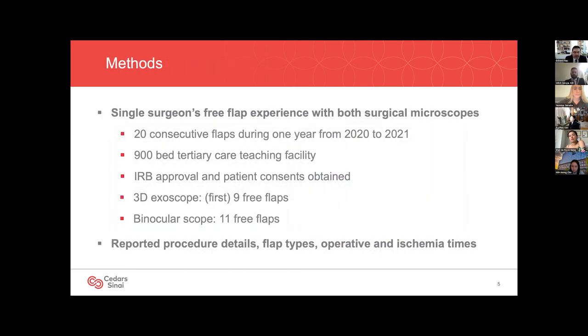We launched a pilot study between 2020 and 2021 looking at my free flap experience using the 3D exoscope and the binocular scope. Our center is a 900-bed facility and teaching hospital with 10 microsurgeons across three different surgical specialties. Our IRB approved this study and patient consent was obtained. Of the 20 microsurgical cases during this one-year period, we observed nine free flaps performed with the exoscope and 11 with the standard binocular microscope. Our group sought to investigate whether exoscopes prolong ischemia time and whether they offer an ergonomic advantage.